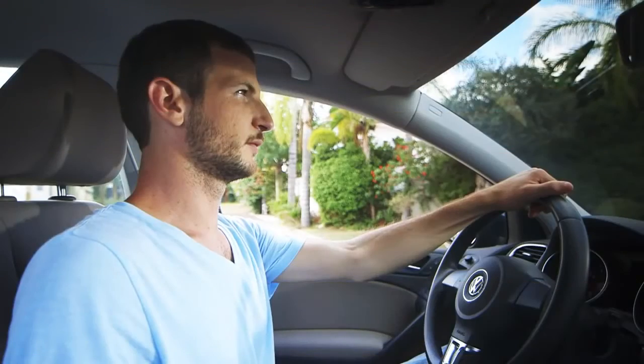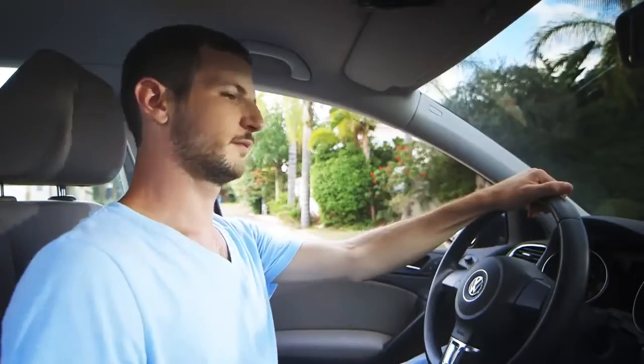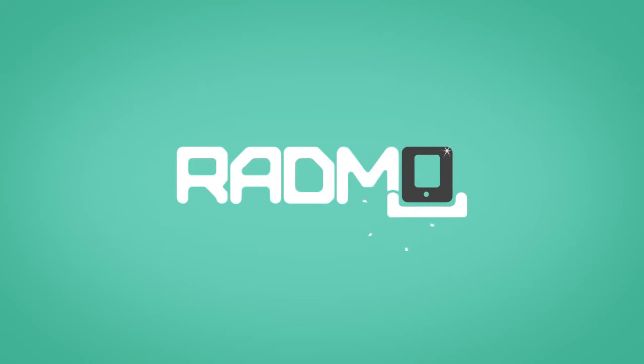One day, when Orr was sitting in his car, he had an epiphany. He invented Radmo — the perfectly fitted mount.